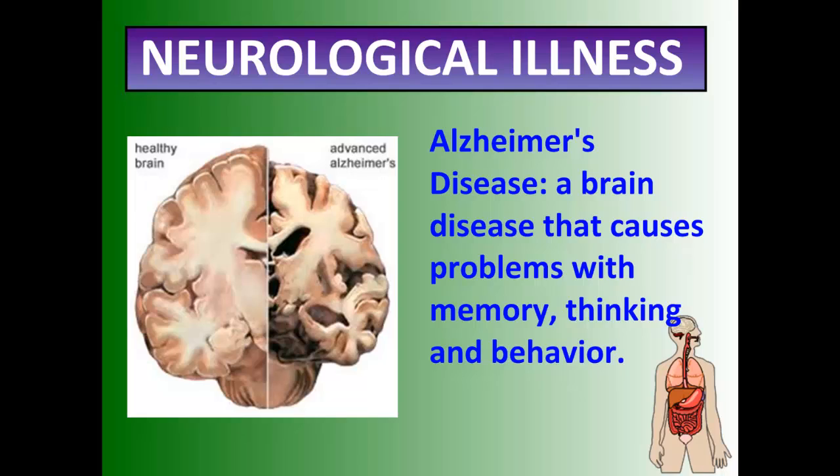Now, neurological illnesses. Alzheimer's disease is the degradation of the gray matter in the brain. This disease causes problems with memory, thinking, and behavior, because the brain is literally losing mass and therefore can't store information.